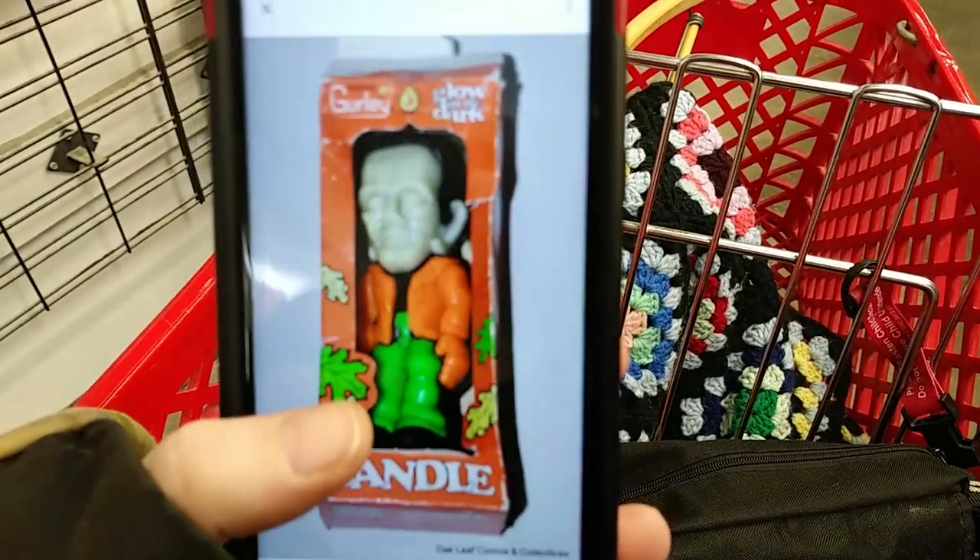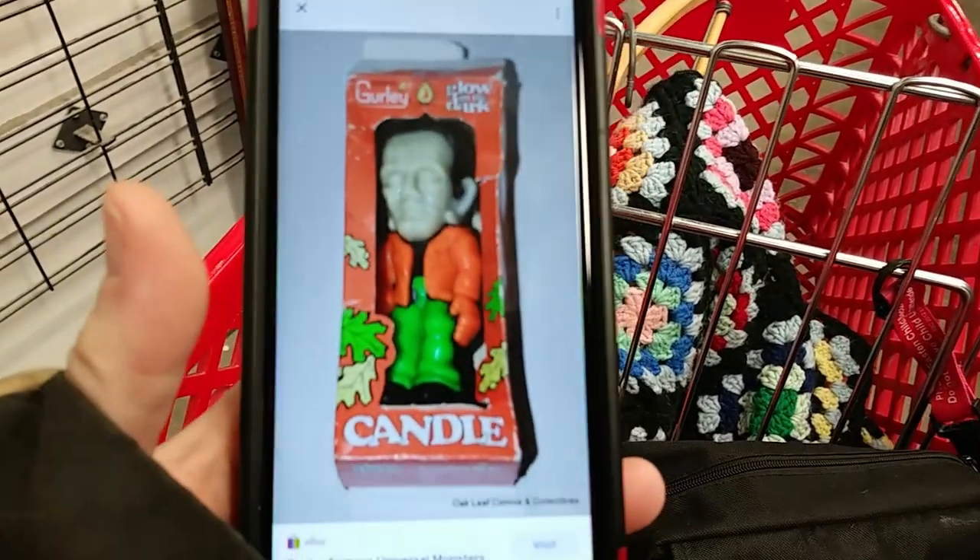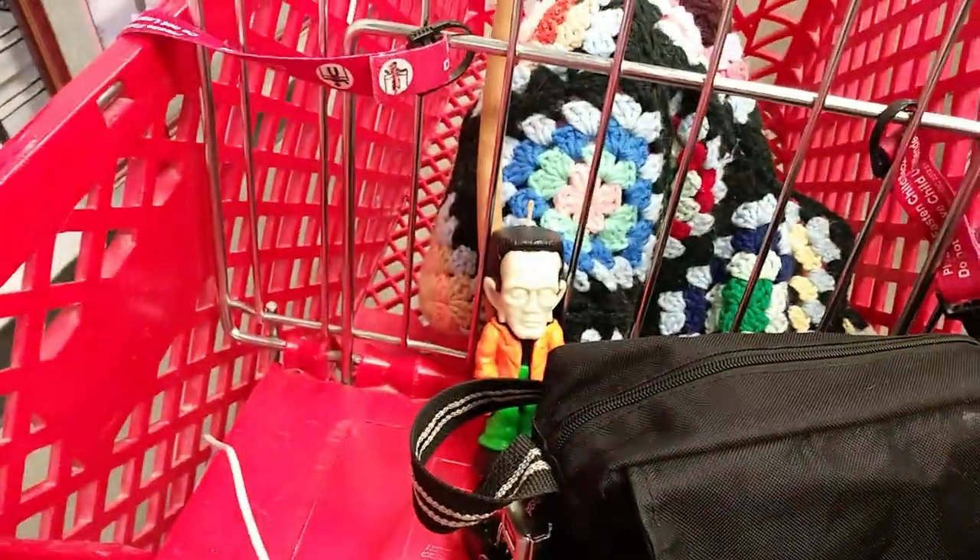Oh cool, check it out — it glows in the dark. With the box, $30-ish. So without the box, $15-ish maybe.